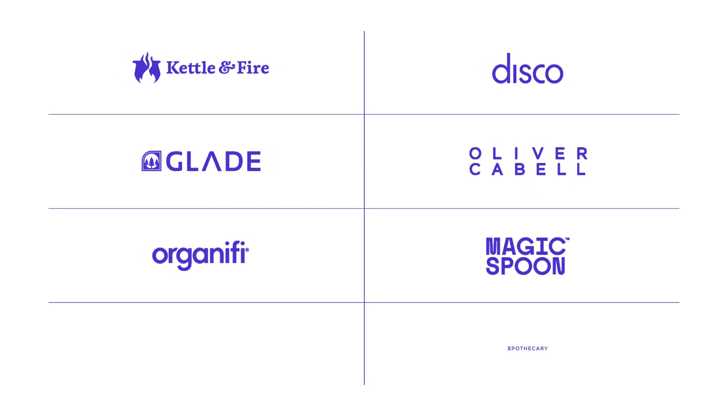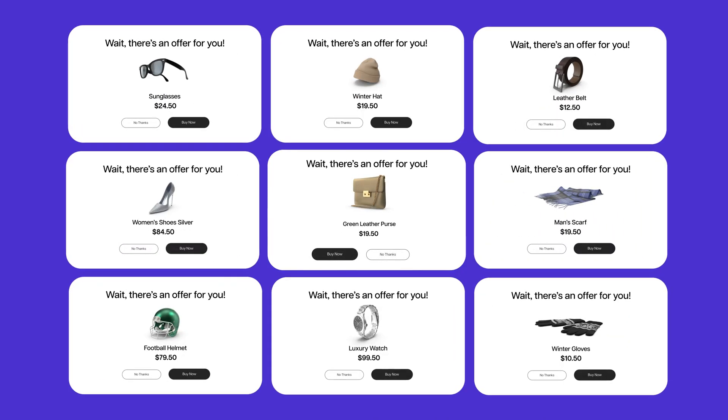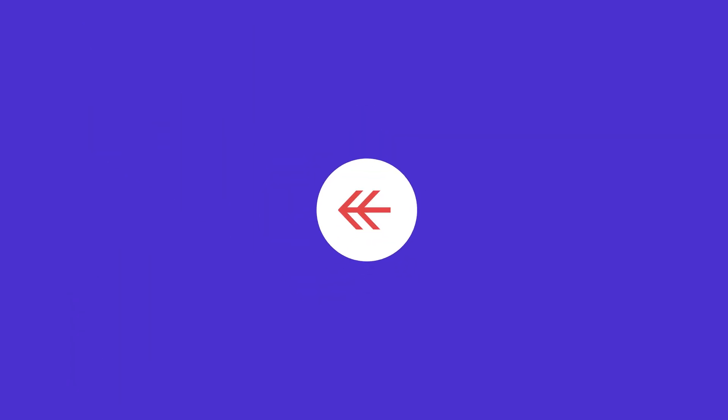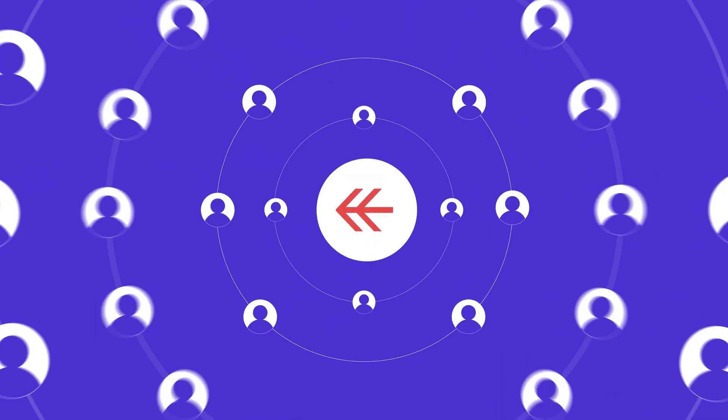Powering over 10,000 brands globally, Cardhook supercharges your sales strategy with its one-click post-purchase offers. You're not just making a sale — you're creating more opportunity for each customer, leading to increased average order values and improved customer satisfaction.